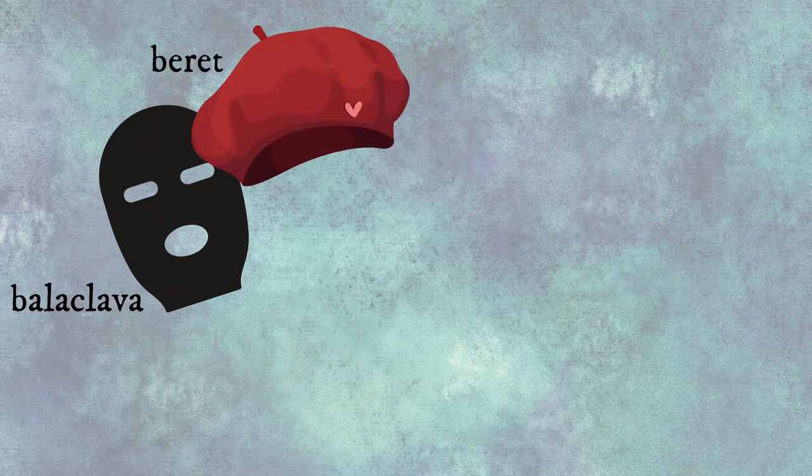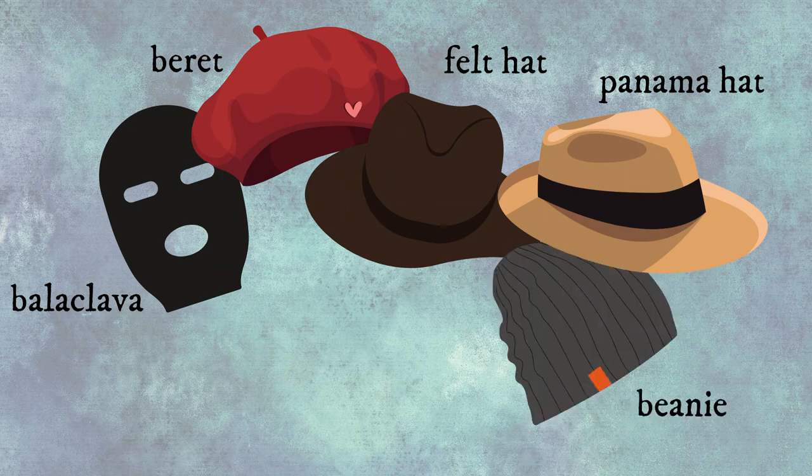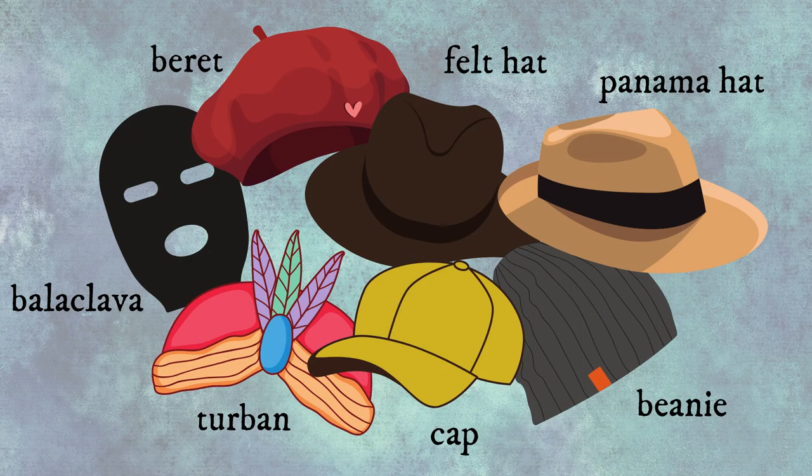Let's move on to hats: balaclava, beret, felt hat, panama hat, beanie, cap, turban.